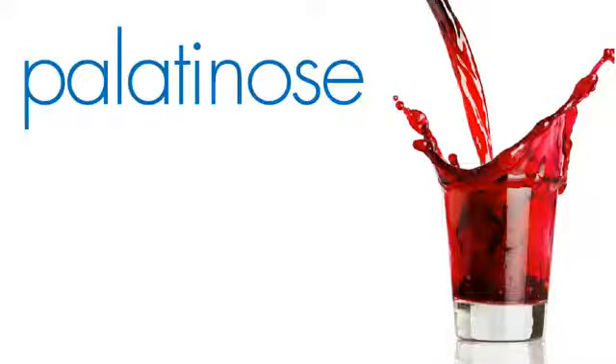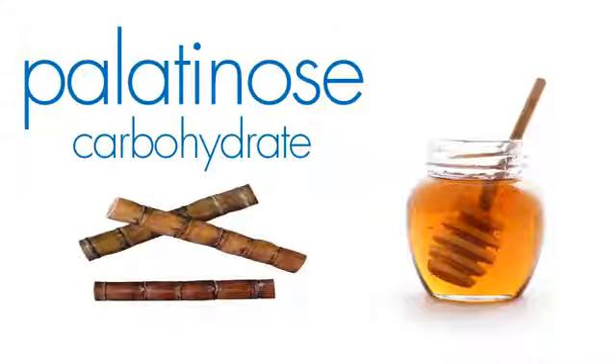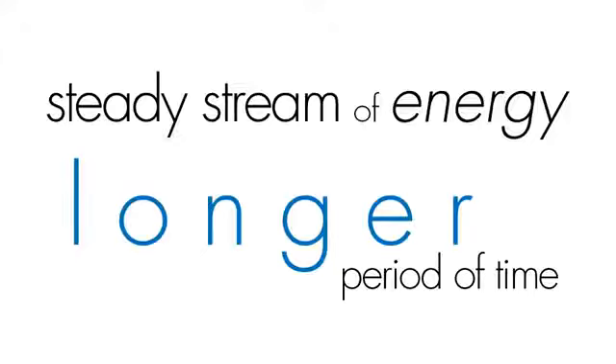The sweet taste and most of the energy come from the fruit juices and palatinose, which is a carbohydrate found naturally in honey and sugarcane. Palatinose metabolizes more slowly when compared to table sugar, promoting a steady stream of energy over a longer period of time.